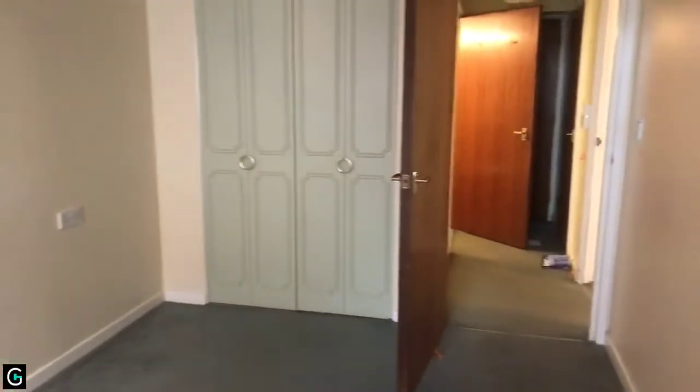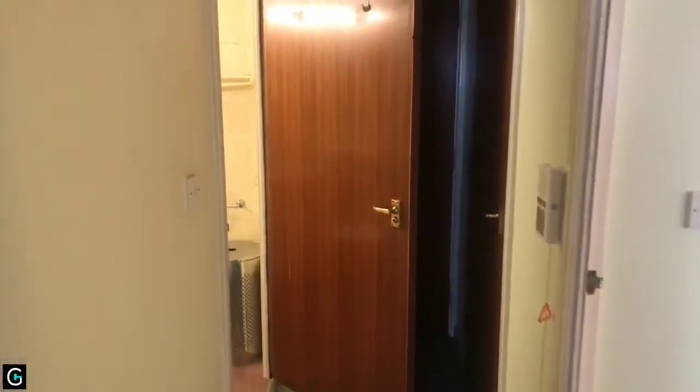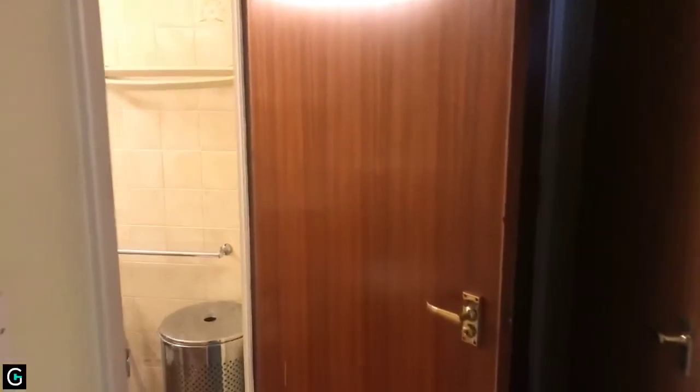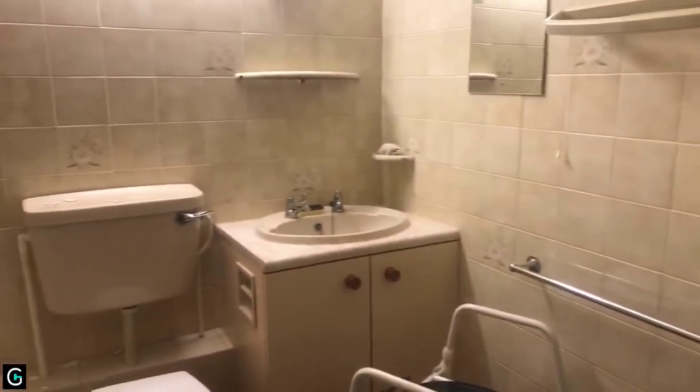From here it's a short walk along the seafront either into Ramsgate where you can get to the harbour. There's also a bus stop right outside so you can hop on a bus into Ramsgate, or go in the opposite direction past the Granville building to King George VI Park and on to Broadstairs.